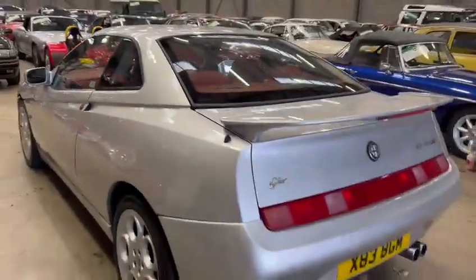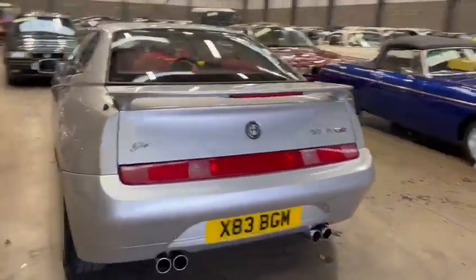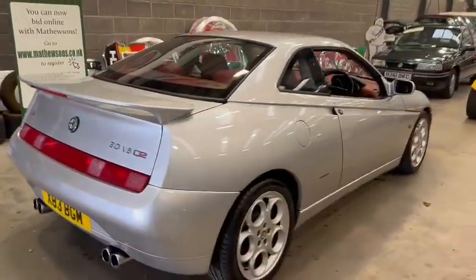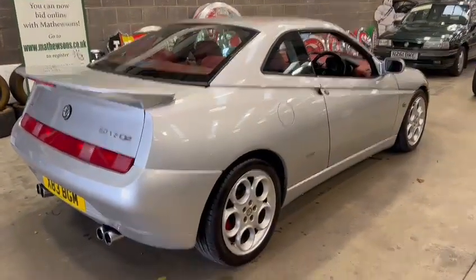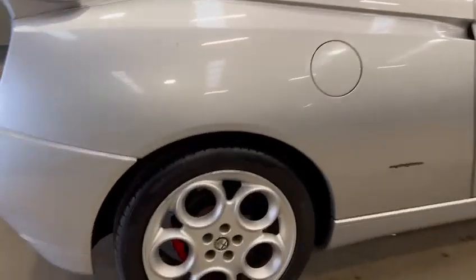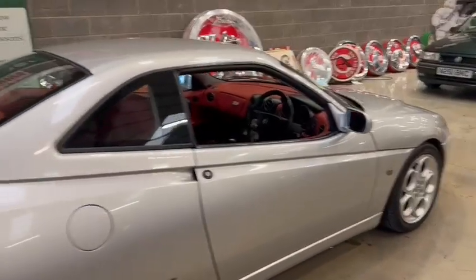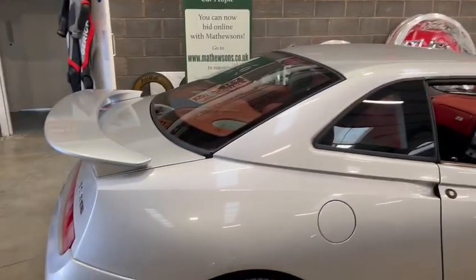Been very well looked after this — you can tell. Really nice and tidy around the back. Rear spoiler's nice. 3 litre V6 Q2. Really tidy car. I haven't seen any paperwork as of yet, so give the girls a ring and they'll let you know what we've got for it. Well worth coming down to check this out, guys.